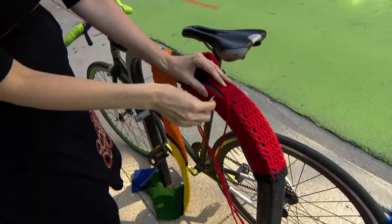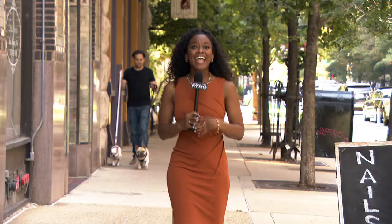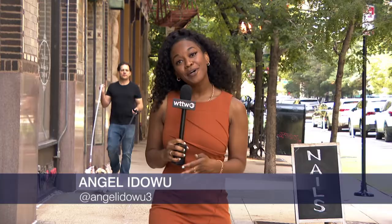Her first bomb hit the city in November of 2019, which led her to putting up bombs made of acrylic yarn on a weekly basis. Now Valerie's yarn bombs have exploded all over the city, from buildings to bike posts to even bicycles. Nothing is off limits.